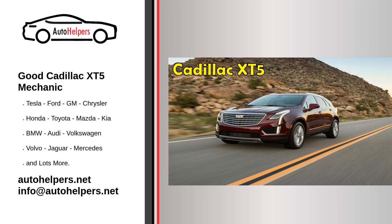The Cadillac Motor Car Division is a division of the American automobile manufacturer General Motors Company that designs and builds luxury vehicles. Its major markets are the United States, Canada, and China. Cadillac models are distributed in 34 additional markets worldwide.